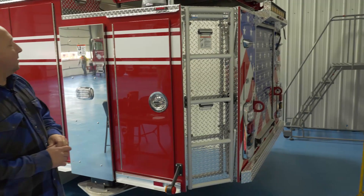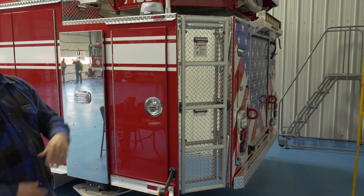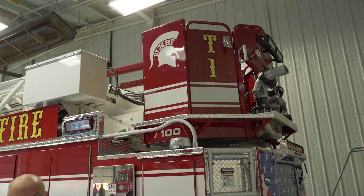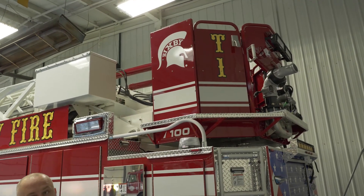One thing that's kind of unique — everybody puts their own touch on it — we've got our school and community pride. That's a Spartan head, since our school is the Bigsby Spartans, and we worked with them to get something added to the truck.